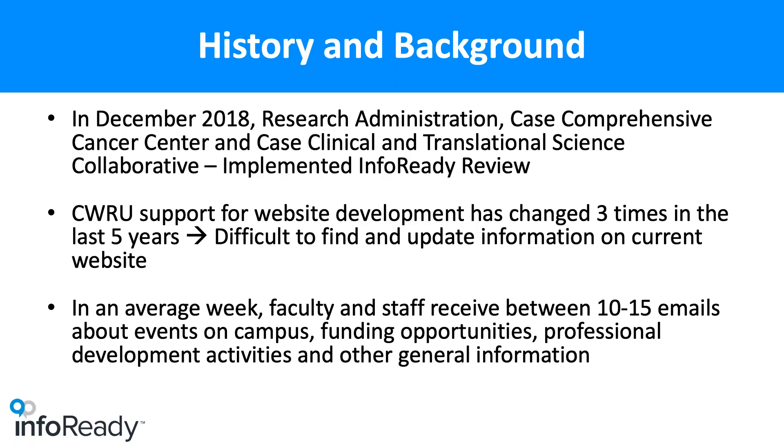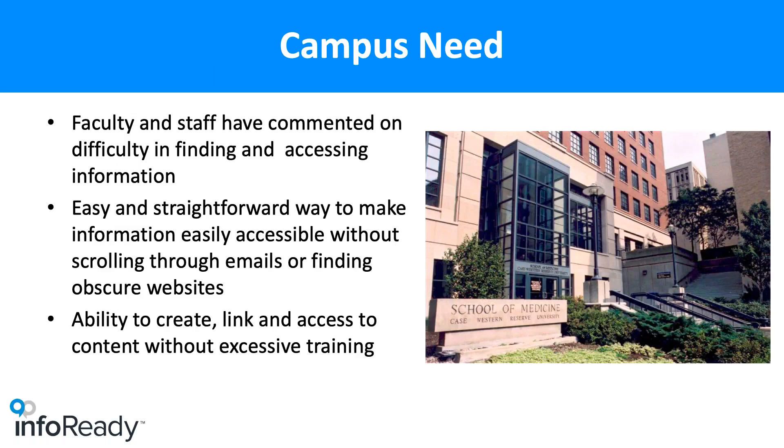A few years ago I tried a Google site for department administrators to get information out, but it was really hard to keep up. Faculty have commented it's hard to find stuff and they don't know where it is. So we wanted something that was easy to use. When I saw the demo of the Engagement Hub, it struck a chord with me — I thought this would be worth trying, something new that would increase the information we could get out to faculty.